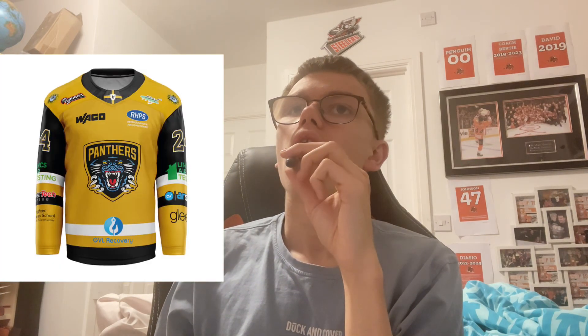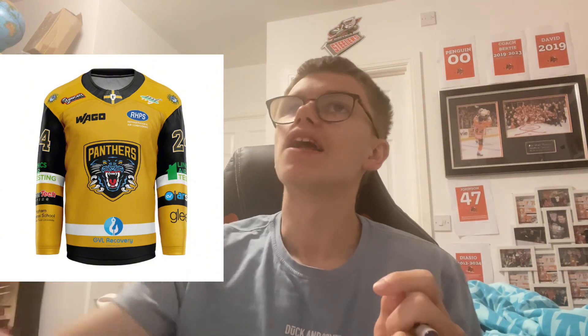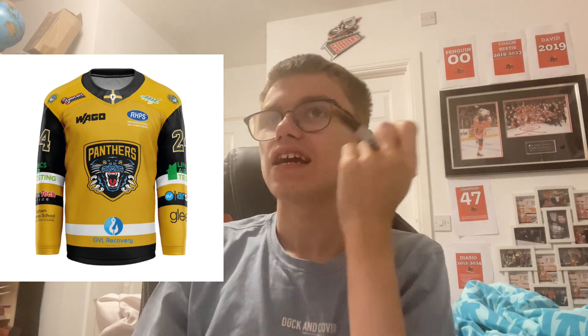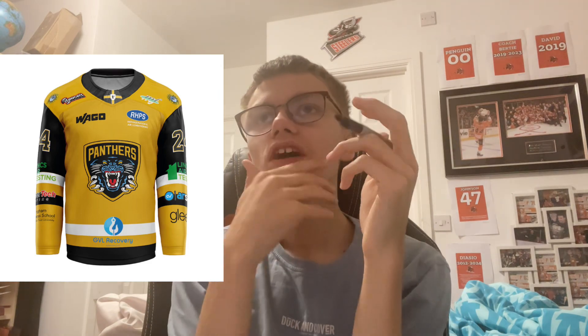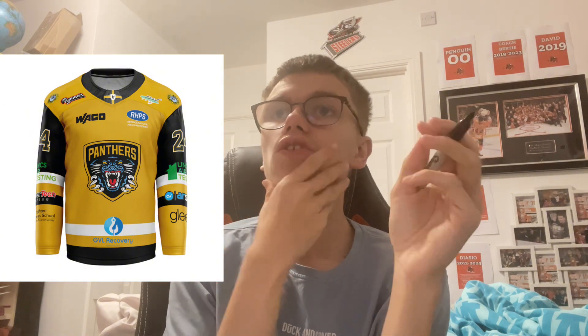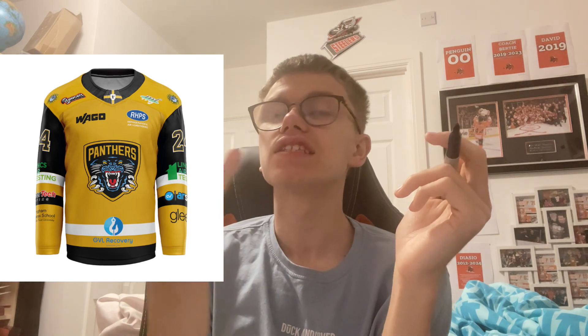Why is the Elite League logo so small? Why is it so small? Alternate shirt — okay, first of all it's the exact same design as the home shirt. You've just put black at this part of the arm. I do like the black color, and it is another mustard colored shirt — it's really nice — it's just the design is the same.